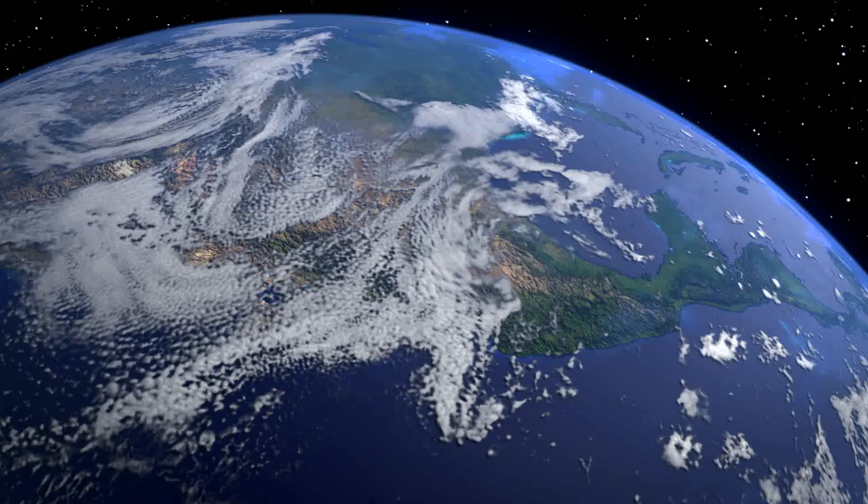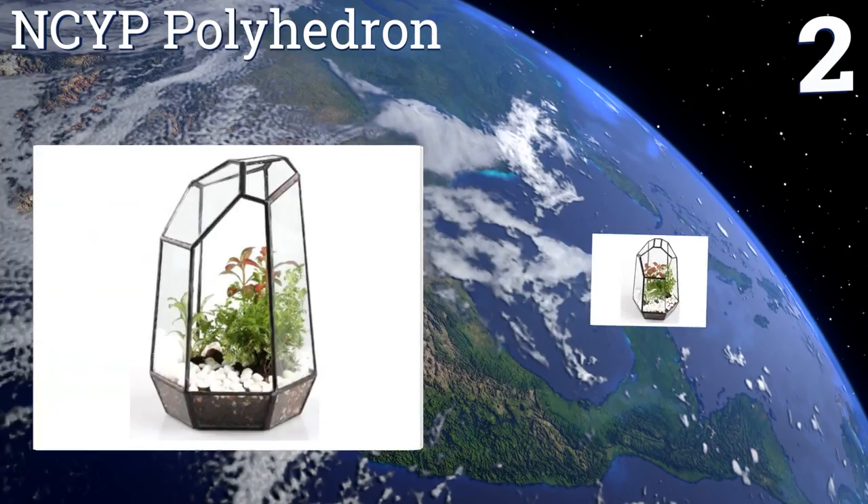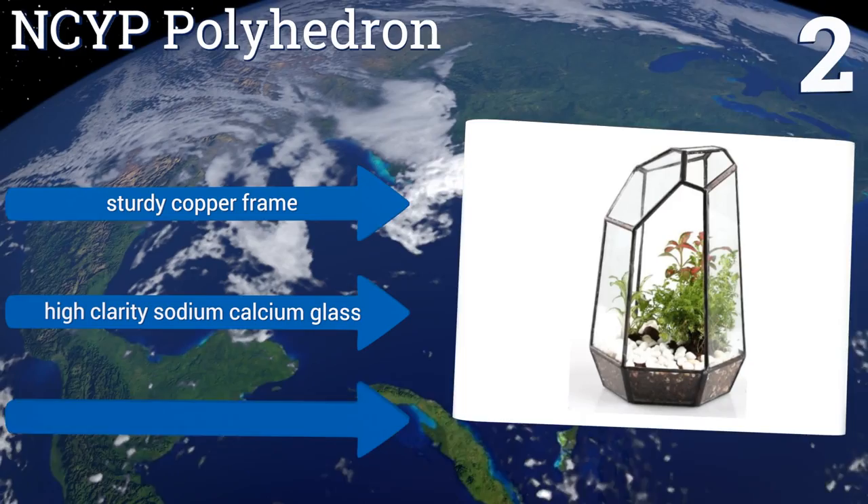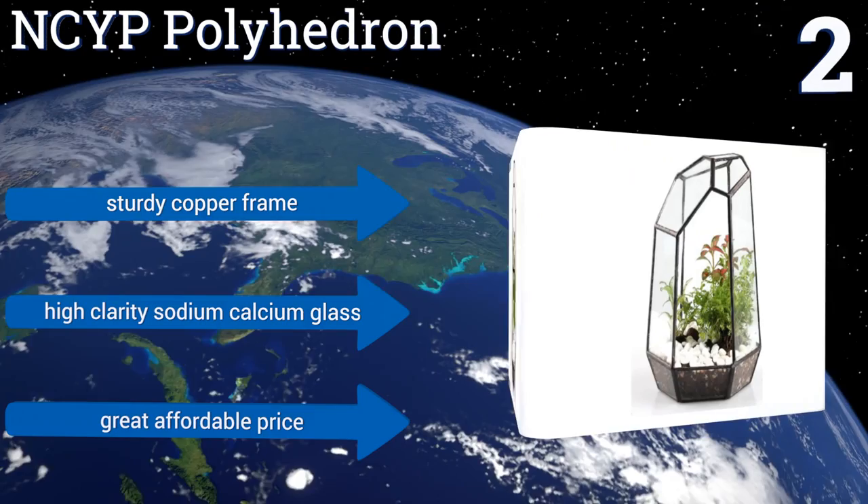At number two, the NCYP Polyhedron will attract the eye of any who draw near, thanks to its irregular, handsome geometric design. It can be used as a planter for flowers or to house exotic plants in an environment that would otherwise be inhospitable. It features a sturdy copper frame, high-clarity sodium calcium glass, and a great affordable price.